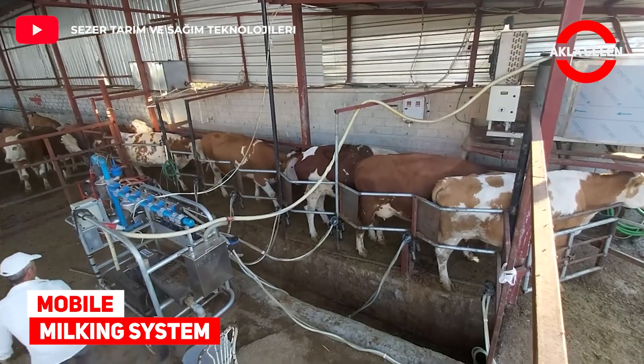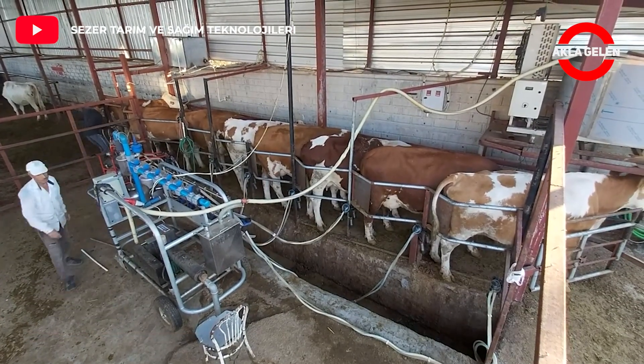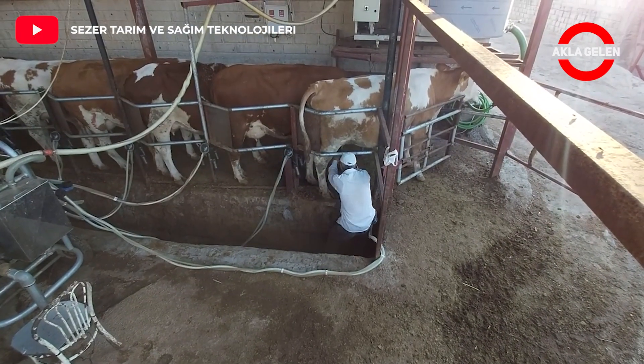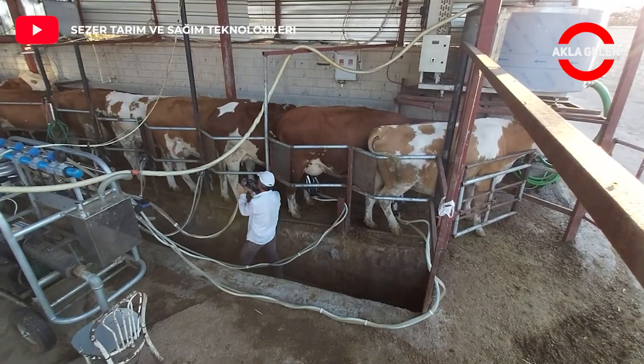Mobile milking system: With the mobile milking system, you can take your machine with you when your farm changes location. This system automatically transfers the milk that reaches a certain amount to the collection tank thanks to the pre-collector.